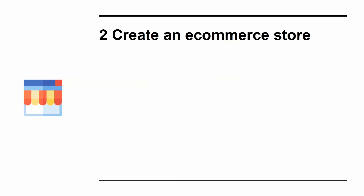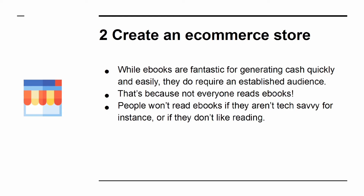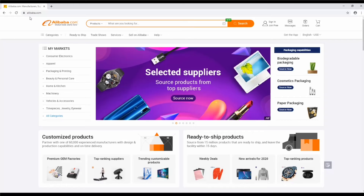Way 2: Create an e-commerce store. While e-books are fantastic for generating cash quickly and easily, they do require an established audience. Not everyone reads e-books — people won't read e-books if they aren't tech-savvy or if they don't like reading. That's why physical products still sell more than digital products. It takes a little time investing in physical products, but sites like Alibaba make it easier than ever.